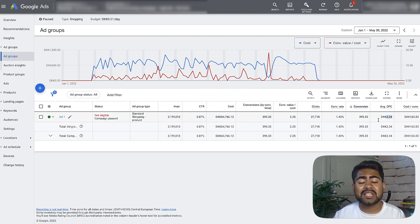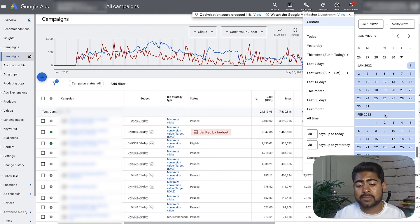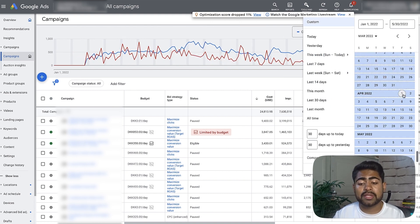By the way, this currency is different because the owner lives in a European country; however, the brand runs within the US. So overall, the conversion value over cost was not really that impressive — just 2.25. Let's go back to the all campaigns section. Since April is basically when we started running campaigns for this account, and the only campaigns we were running were smart shopping campaigns.